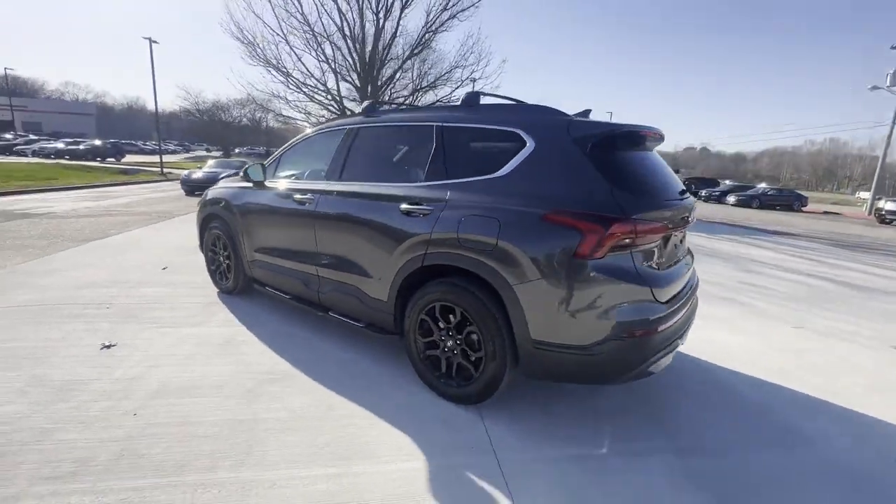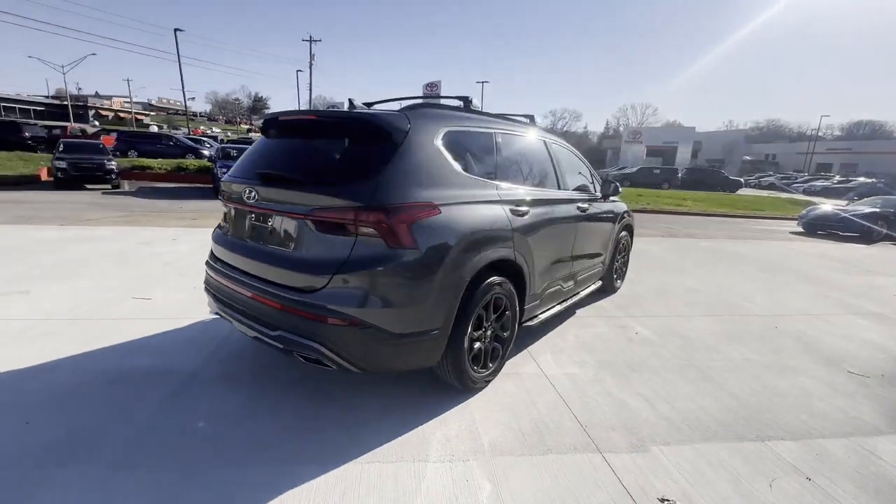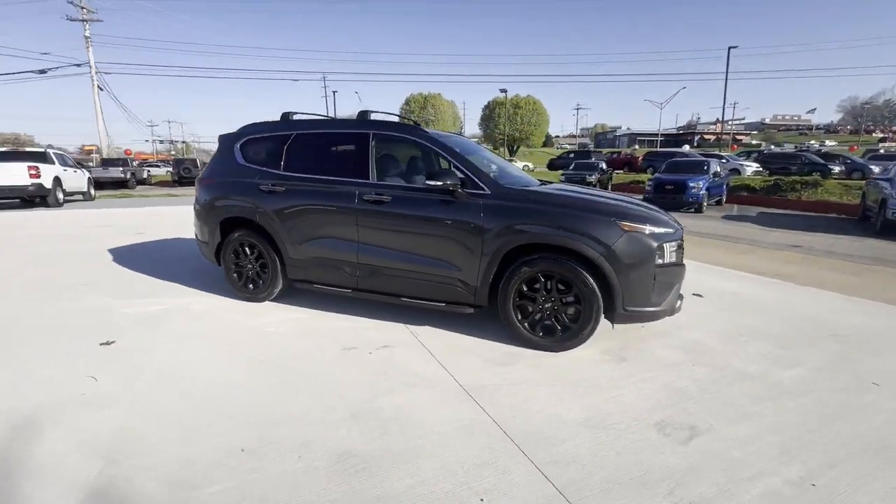2023 Hyundai Santa Fe with less than 14,000 miles on the odometer. This SUV offers space as well as power and performance.